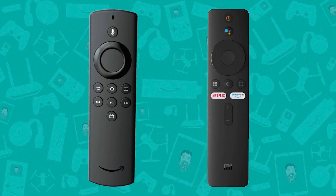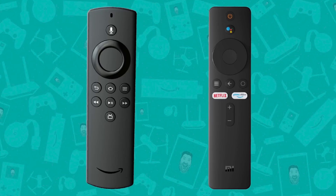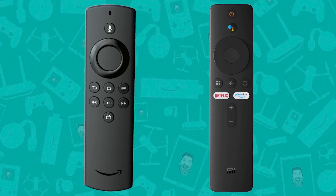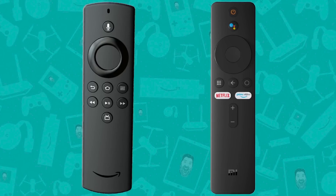Looking at the remotes: the Fire Stick Light doesn't have volume up and down, doesn't have a mute button, and doesn't have a dedicated power button. Whereas the Xiaomi Mi TV Stick has a dedicated power button and volume up and down. Both have the voice assistant feature.